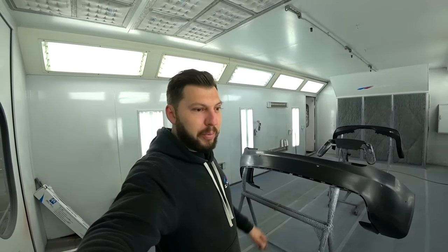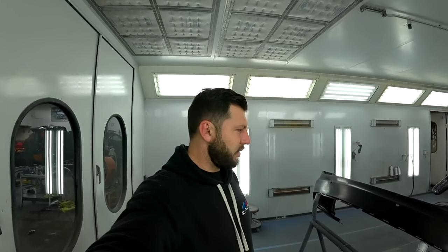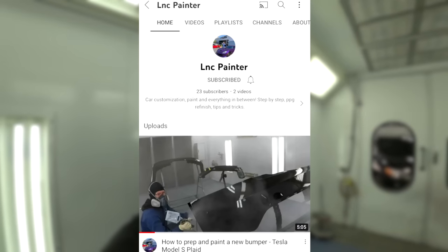We've got the Tesla rear bumper inside the spray booth, prepped and ready to go. We'll spray the bumper, paint the rear body, and the Tesla is done — very little painting to do, just the rear bumper and rear body. Bumper is painted and ready to install. Also, if you want to see the whole paint process step by step, my brother Andre has created a new YouTube channel called LNC Painter — I'll put the link in the description. He's going to be making tons of new content about paint and will answer any questions you have.